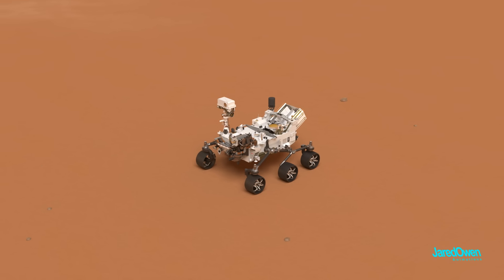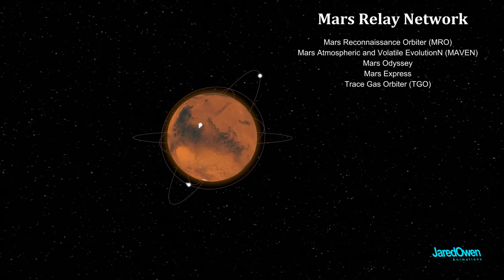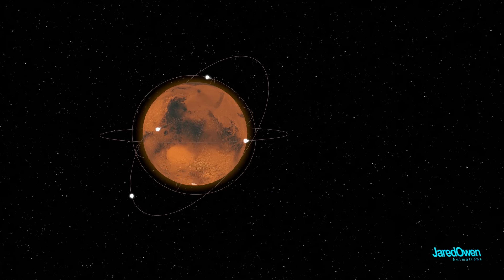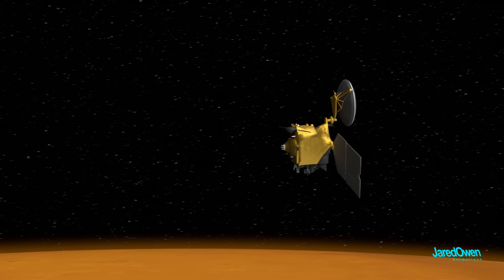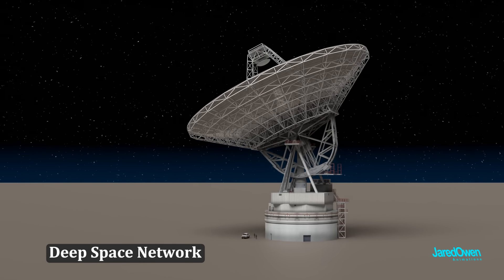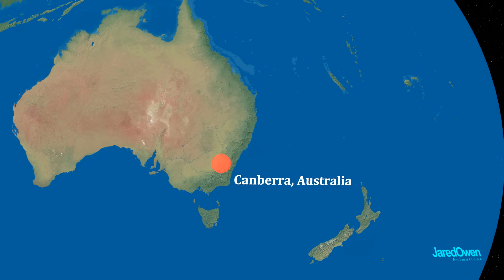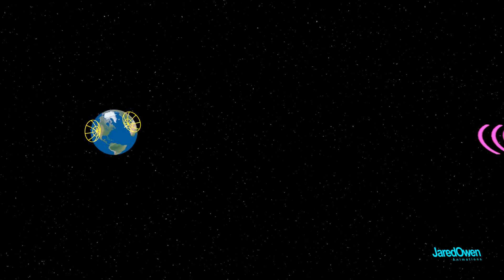How does Perseverance communicate back to Earth? The best way is to use the Mars Relay Network, which consists of several satellites in orbit around Mars. These were launched long before Perseverance got to Mars and are also used for science and to communicate with other rovers. One of these satellites is called the Mars Reconnaissance Orbiter. Perseverance can send data to the satellite, which then sends it directly back to Earth. On Earth, NASA uses massive satellite dishes — part of the Deep Space Network — with three main locations: Goldstone, California; Madrid, Spain; and Canberra, Australia. No matter which way the Earth is facing, it can always receive signals from Mars.